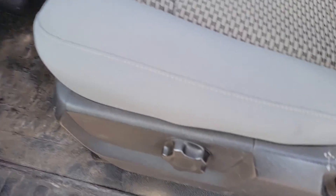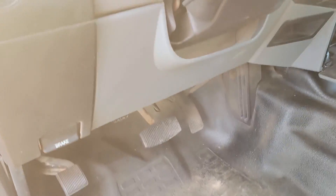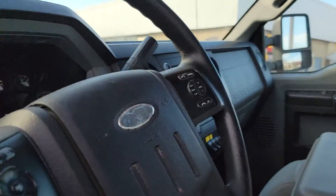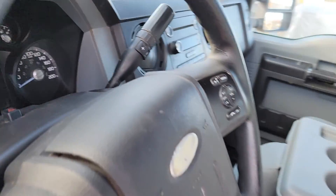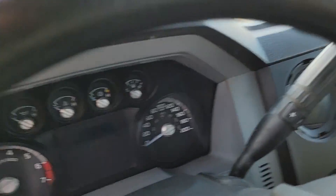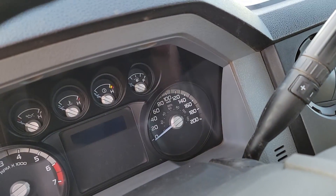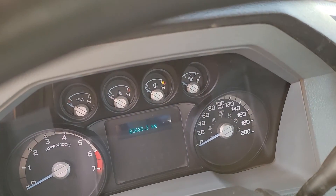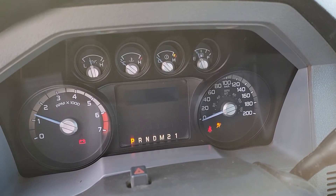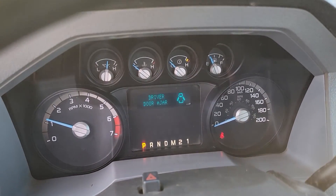Moving to the interior — well, for a workhorse it's pretty good. The steering wheel is a little worn, as you can see. I was told there is a second key. You can see the mileage there: 83,000 kilometers.